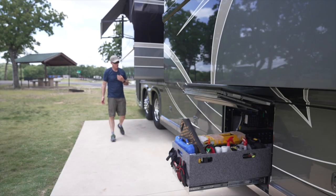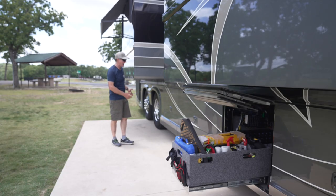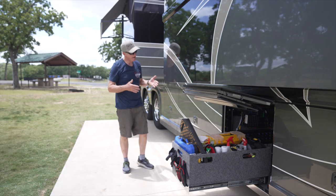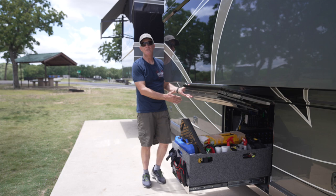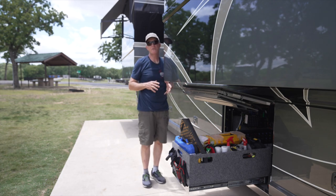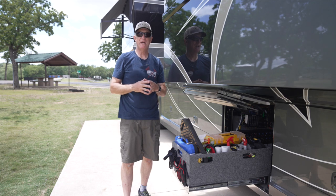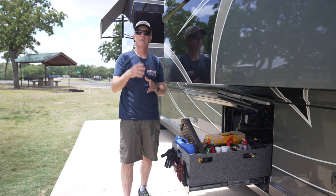Recapping: you've got two sets of batteries — your chassis batteries and your house batteries. Those house batteries are wired into the inverters. The inverters convert that power and send it into the coach. So let's get on to the next form of energy, which is the shoreline.